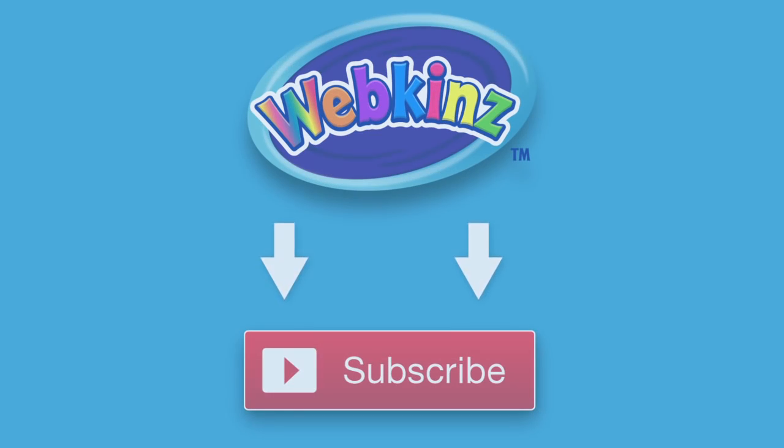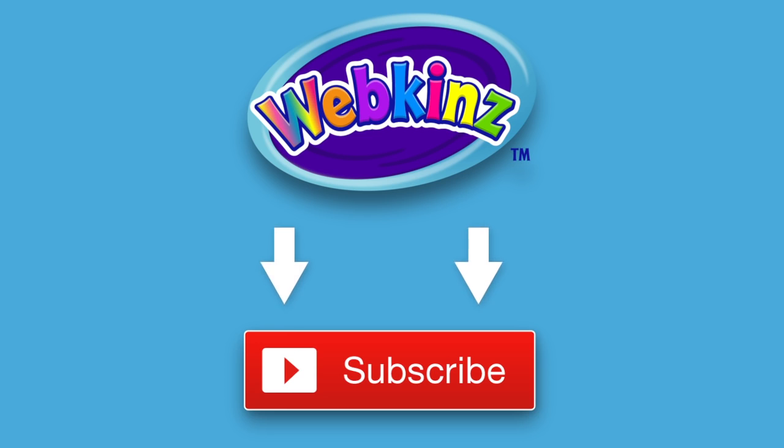Cool! That's it for now! If you enjoyed watching, don't forget to like this video and to subscribe to our channel for all the latest news about Webkinz. Thanks for watching! See you next time!